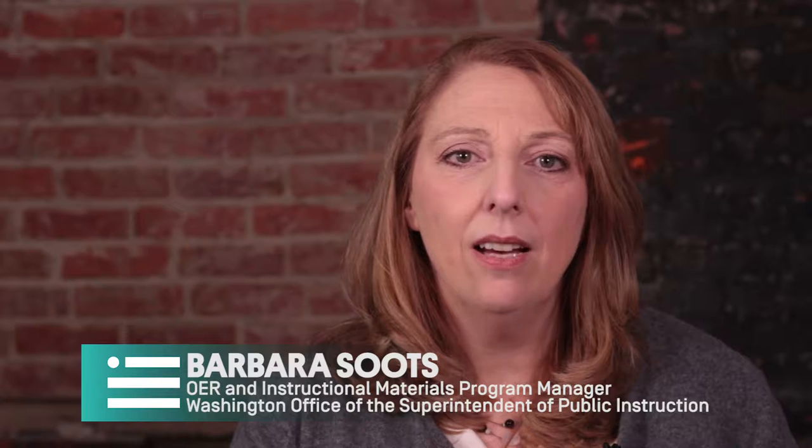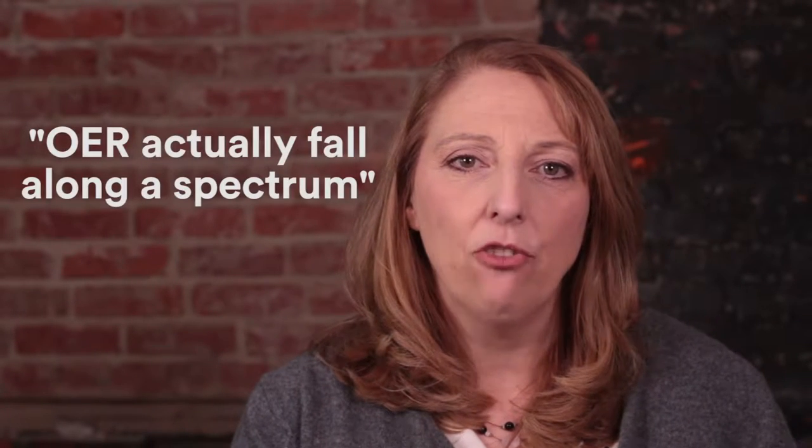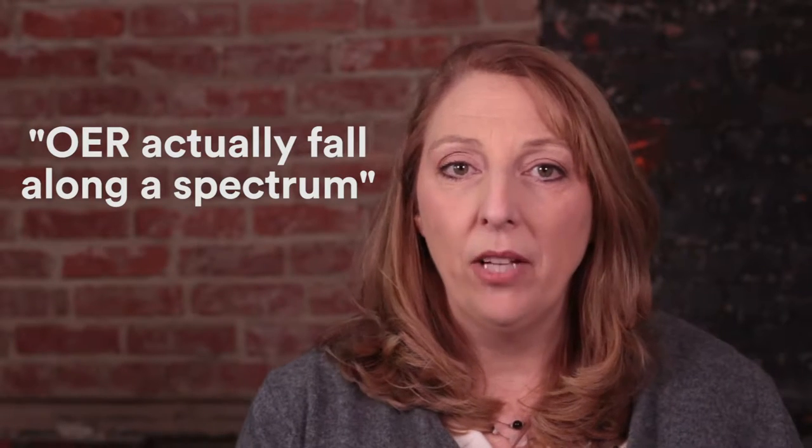I think a lot of people still think about OER as smaller grain size resources like lessons or activities. One thing that we've been pushing very hard on is this idea that OER actually fall along a spectrum. They can be small grain size pieces of building block materials like graphics or clip art. They can be a little bit larger like lessons, units or videos, and they can go all the way up to full courses.